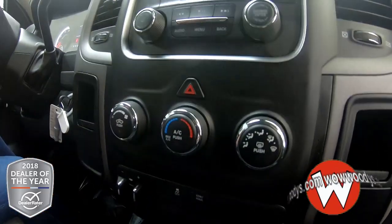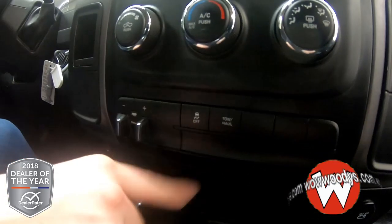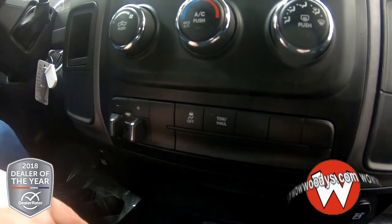You have your climate controls right there, plus your tow haul mode, your traction control, and your trailer brake right there with a 12 volt on each side.